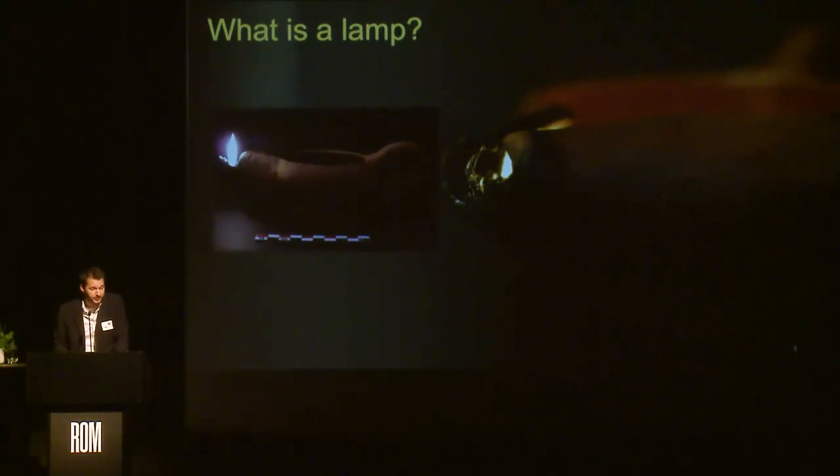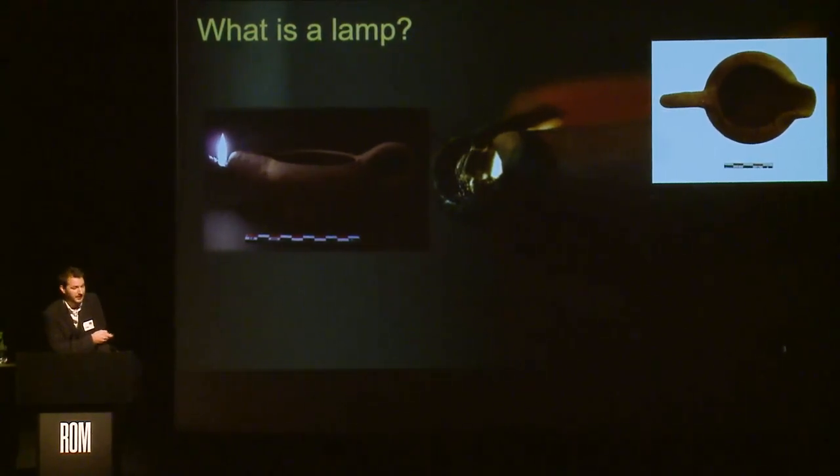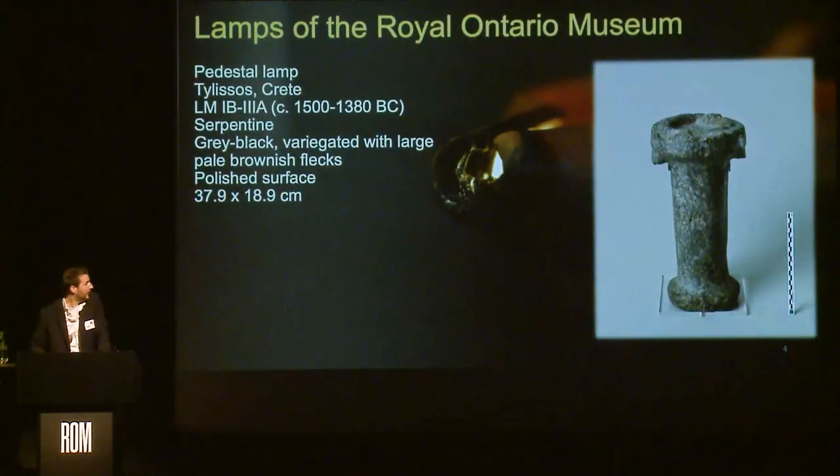Of course, this is not what we find in excavations, since both the fuels and the plants disappear — they do not preserve over time. Most of the time, if we are lucky, we find a complete example of a lamp with a spout and a handle opposite to the spout. But sometimes we find objects that do not have the shape of a lamp at all, yet there are soot deposits on the rim indicating a wick was burning there. This is why it is important to pay attention to these very tiny traces.